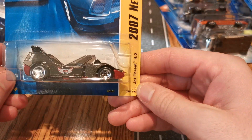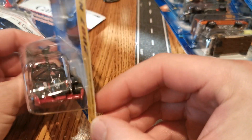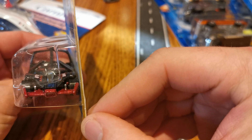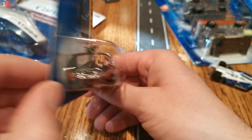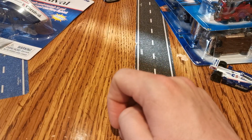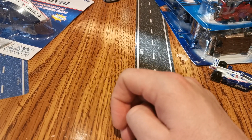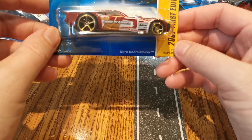Next up, another one I've never seen before — we got the Jet Threat. Look at that, it's got wings. It's looking pretty sweet. He was sneaking away like he took something.